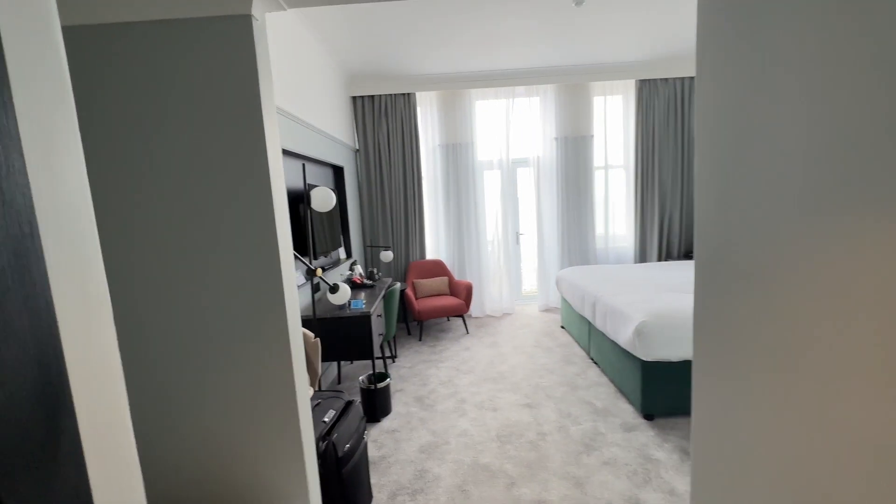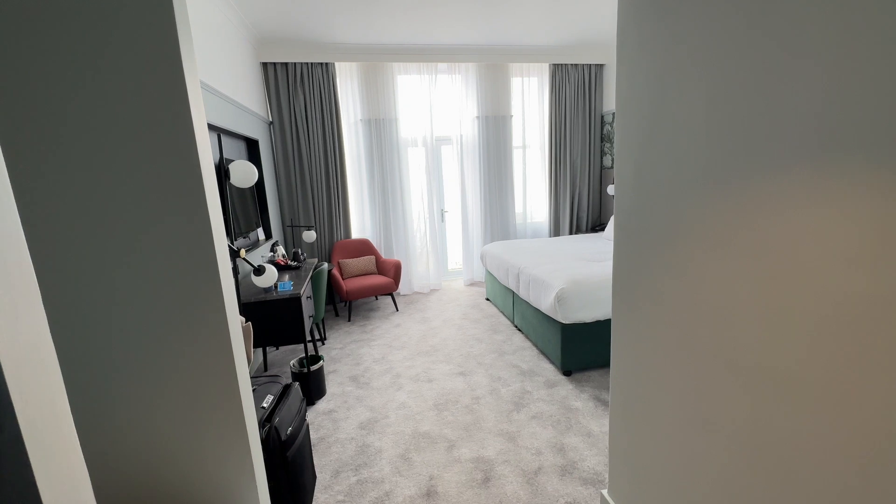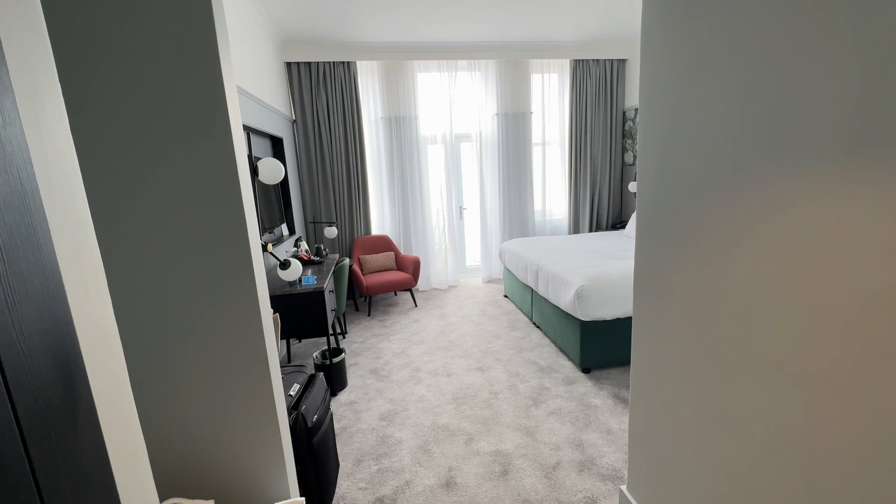Hello everybody, this is the City Tour Guy and I am at the Doubletree by Hilton Brighton Metropole. This is quite an old hotel in a beautiful building, and it's just been refurbished in the last year or so.